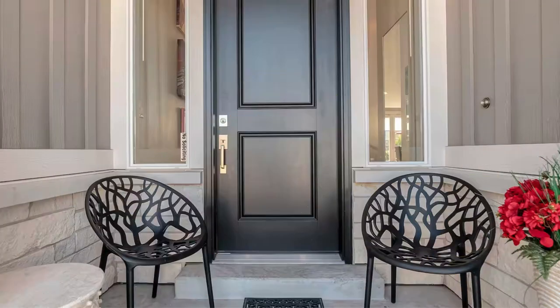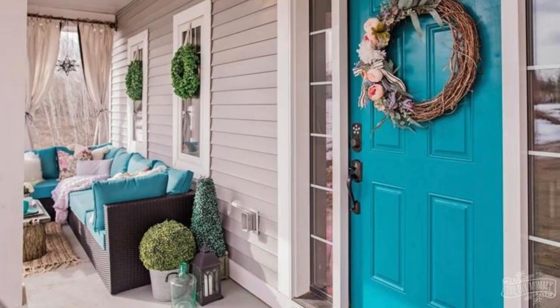Outdoor Rugs: Define your porch space with a stylish outdoor rug. Choose a rug that complements the color scheme and style of your porch furniture.